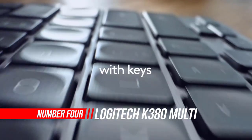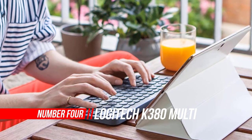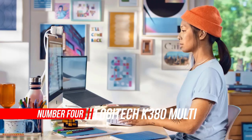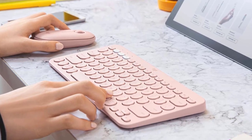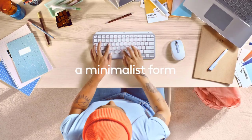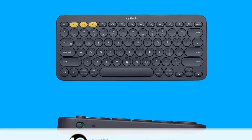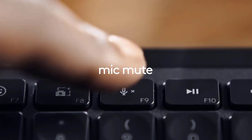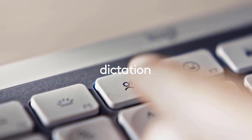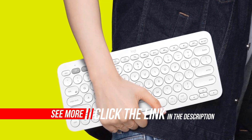Number 4: Logitech K380 Multi-Device Bluetooth Keyboard. The Logitech K380 is an excellent keyboard for use with mobile devices. It can be used with any device that has a Bluetooth connection, and it has excellent compatibility with most mobile operating systems. It's easy to carry around, and it has a multi-pairing feature so you can pair it with your computer and smartphone at the same time. The Logitech K380 is a fairly small keyboard, as it's meant for use with a wide range of devices, including phones and tablets. It's very light and fits easily into bags and cases.